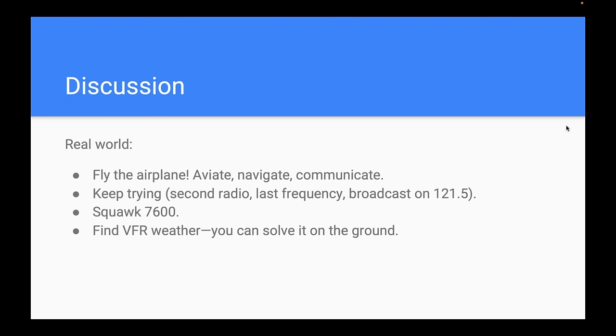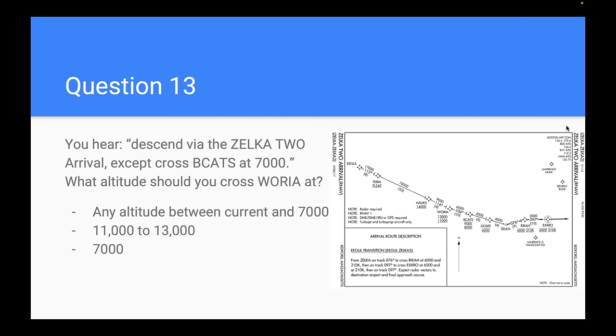Question thirteen: you check on with center and hear 'descend via the ZELCA2 arrival, except cross BCATS at 7,000.' What altitude should you cross Woria at? 82% correctly answered between 11,000 and 13,000 feet — that's what's charted at Woria with the line above 13 and the line below 11. The 'except' modifier means everything else remains the same — all previous altitude and speed restrictions, and the route — only the specified fix changes.